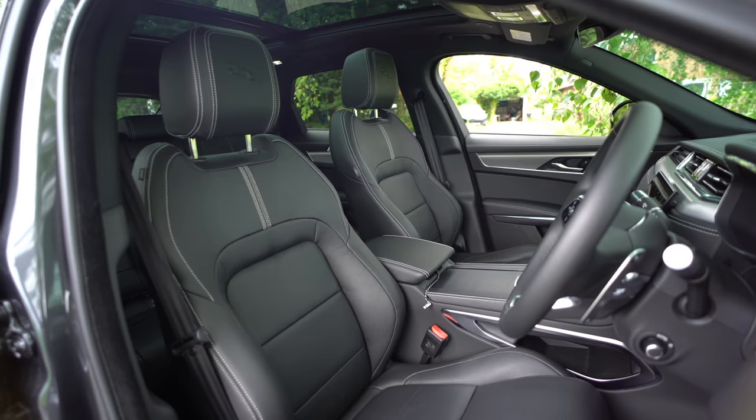The car doesn't come standard with an electric sunroof — you have two options: a standard sunroof or this one which is electronically sliding. This is a £1,600 option, but I definitely think it's worth having, especially when you have the dark headlining, as it brings a lot of light into the cabin and makes it feel a lot more spacious.